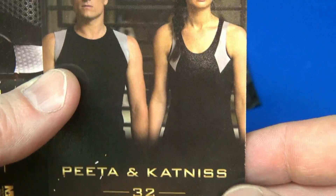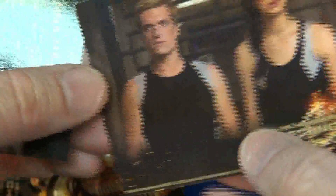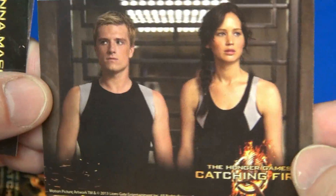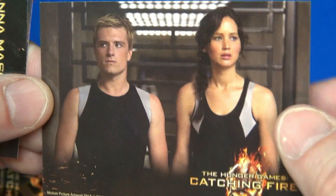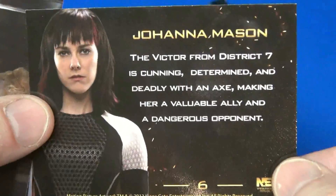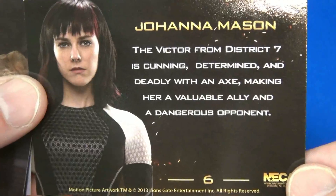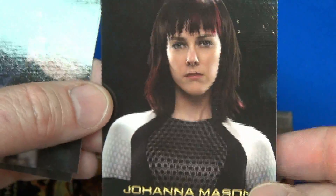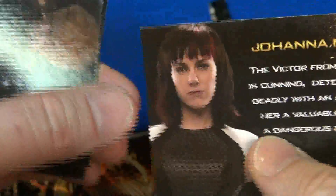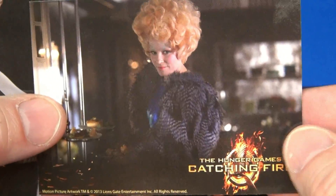Number 32 — Peeta and Katniss. Okay, that must be the front side. There's no real bio or anything like that. Okay, that's number 32. Number six — go ahead and pause if you want to enlarge to read it. There's the back side. Looks like they use the same photo — one's portrait and landscape. Good photos. Looks like they're clipped right from the movie.